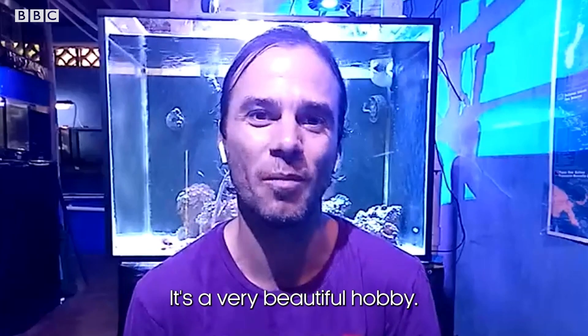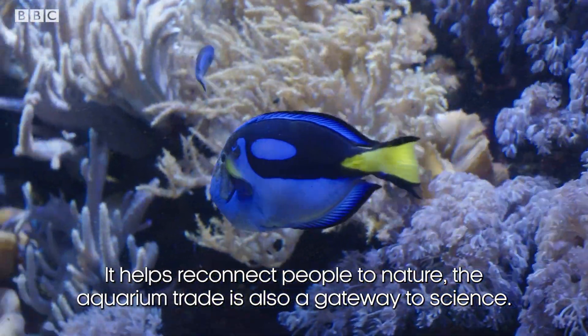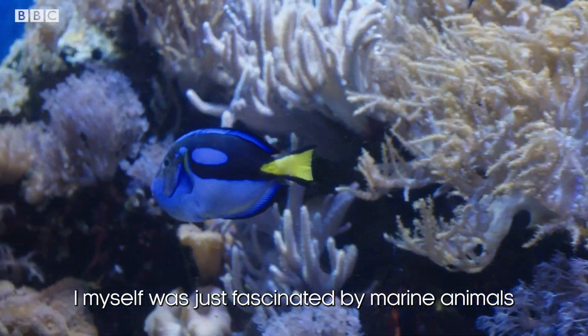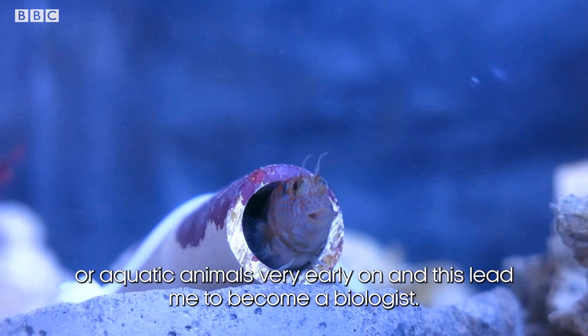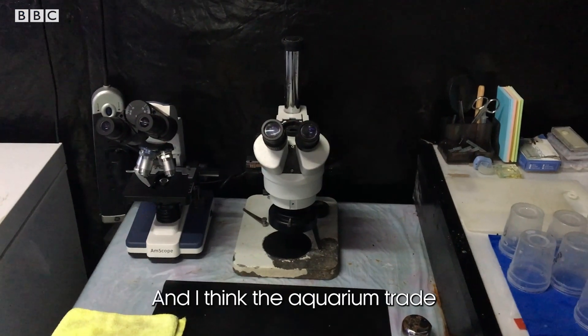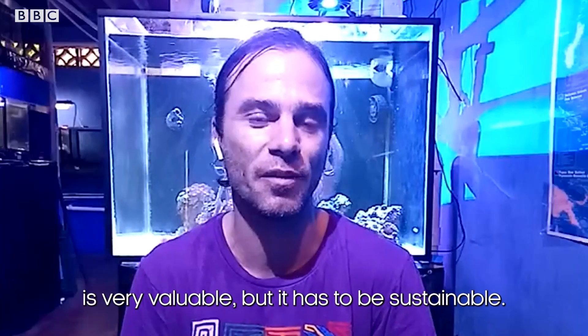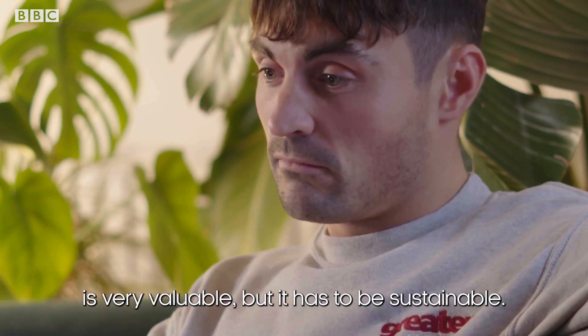Why is it important to make the exotic fish trade sustainable? It's a very beautiful hobby — it helps to reconnect people to nature. The aquarium trade is also a gateway to science. I myself was just fascinated by marine and aquatic animals very early on, and this led me to become a biologist. And I think the aquarium trade is very valuable, but it has to be sustainable.